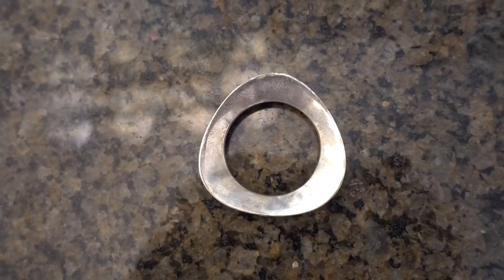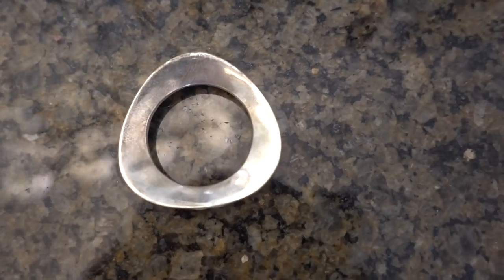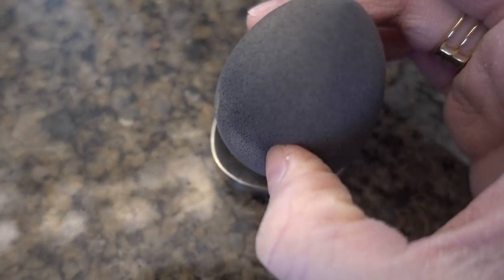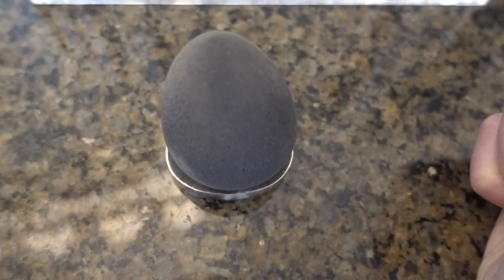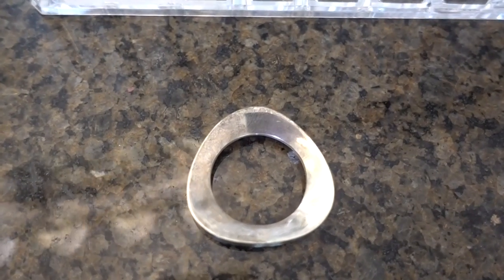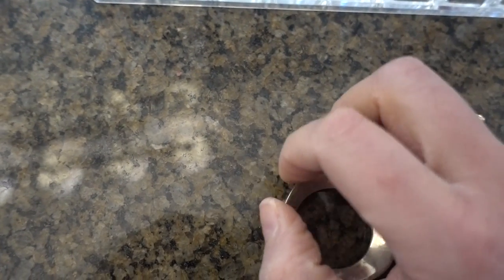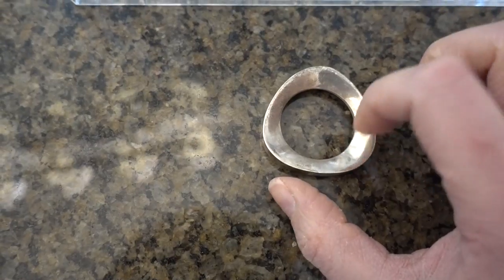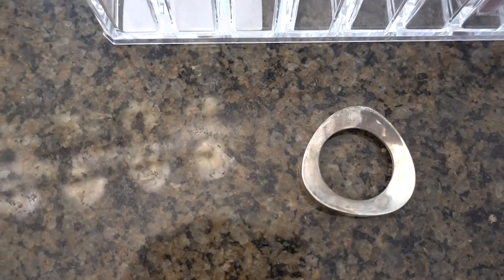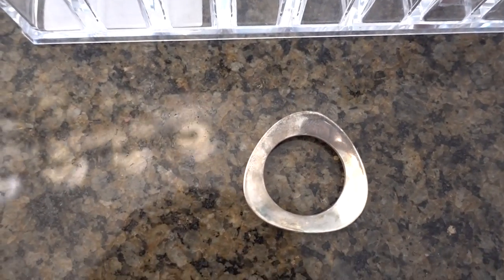This is a napkin ring, but it's another way to store your beauty blender — all you do is set the beauty blender on top of it. It's a nice way to keep your beauty blender on your counter. You can find so many adorable napkin rings at Anthropologie or Pottery Barn, or you can find an egg poacher container to store your beauty blender in when you like to leave it on your counter.